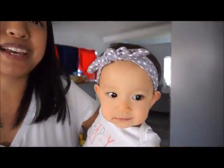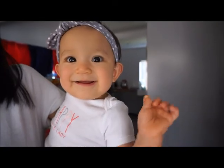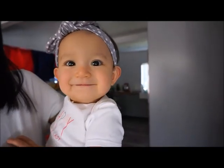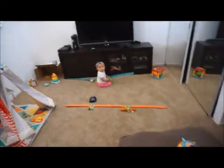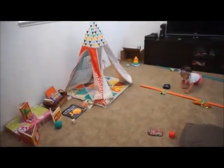Guess who just woke up from her nap — little Miss Olive! As promised, let's go upstairs and I'll show you how I set up the room. So this is how I set up the room — Olive is already over there playing. This is pretty much it. I'm not going to show you guys the office because it's pretty crazy, but here's the stairs and there's the gate.